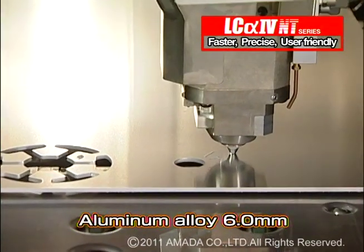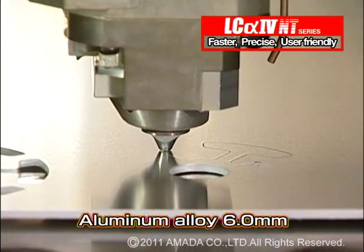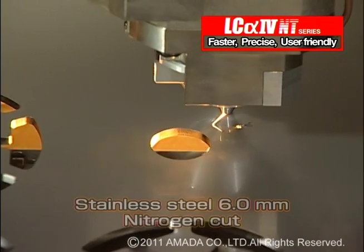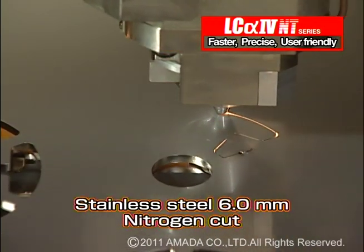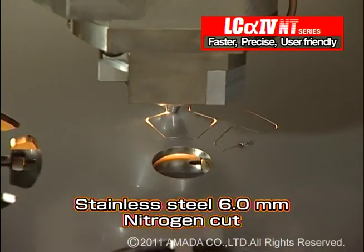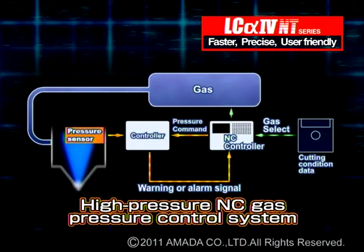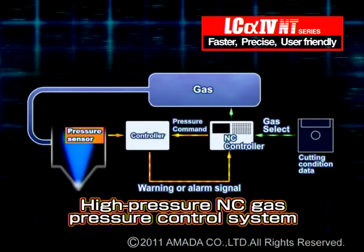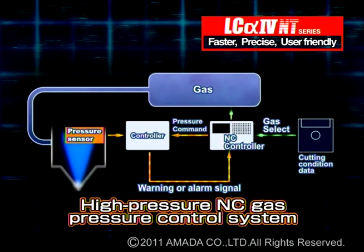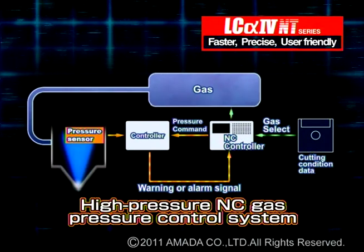The LC-alpha-4 NT series laser can cut aluminum alloy and stainless steel up to 6mm thickness. By comparison, the LC-alpha-3 cuts aluminum alloy up to 4mm and stainless steel up to 3mm thickness. The quick response of the NC-controlled assist gas with the LC-alpha-4 NT series enables cutting various thicknesses of materials with better quality than the LC-alpha-3 series.